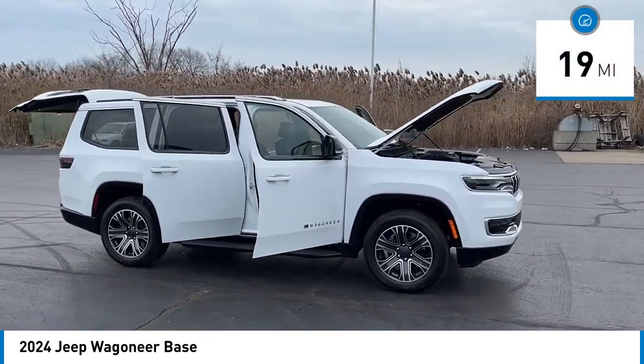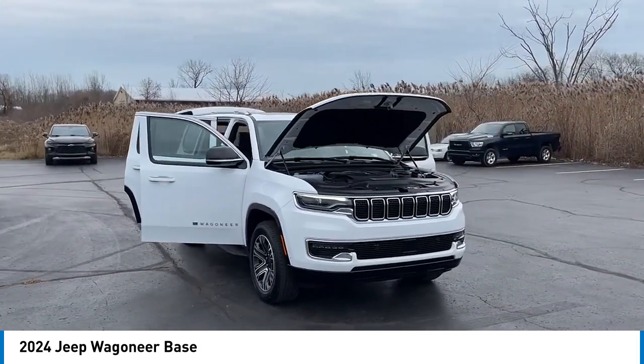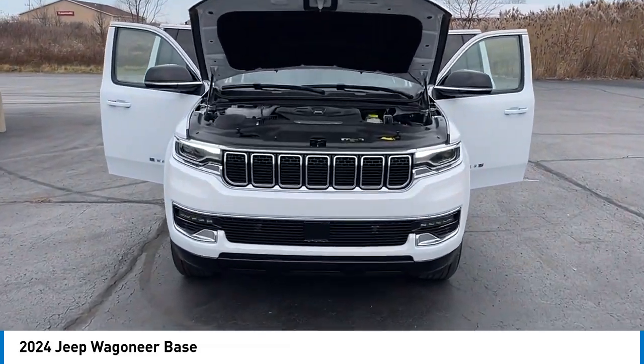This vehicle has less than 100 miles. Here are some of this vehicle's great options: electronic stability control, alloy wheels, power lift gate, brake assist, traction control.